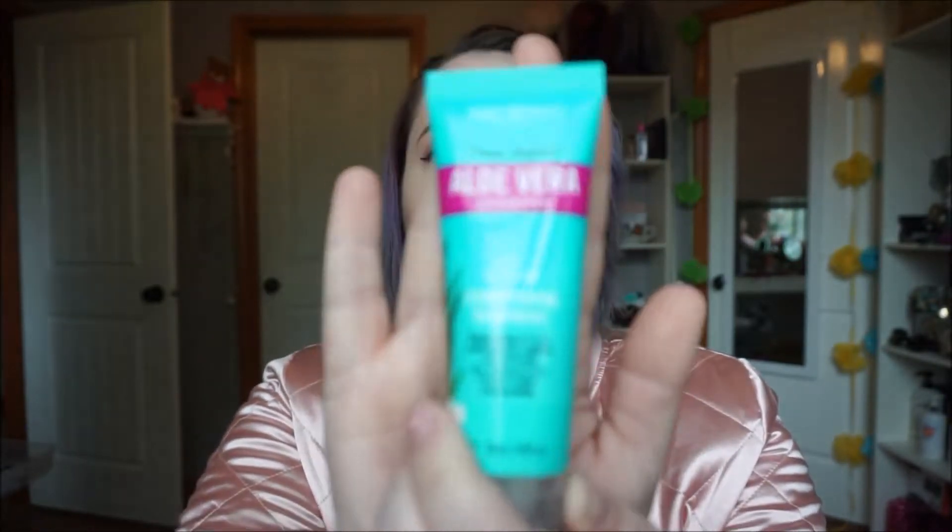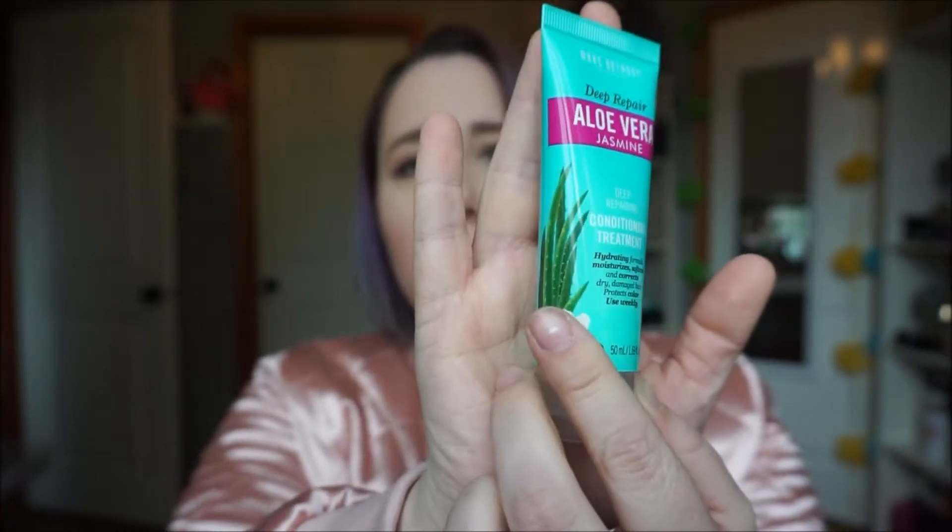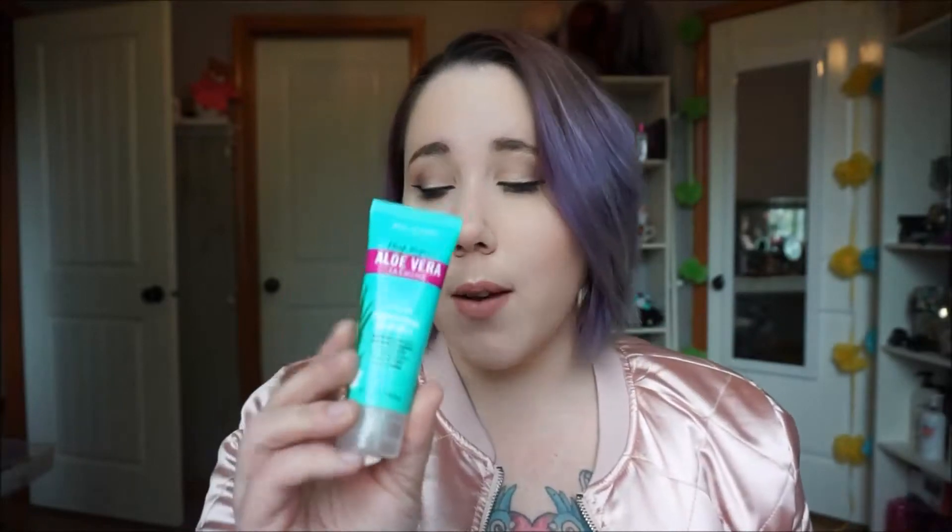We also have a deep repair aloe vera jasmine deep repairing conditioning treatment from Marc Anthony. I will definitely use that — the hydrating formula moisturizes, softens, and corrects dry damaged hair. Your girl can use that absolutely, because my hair is doing something funky right now.